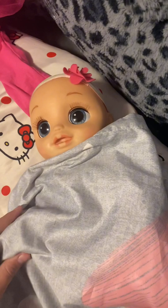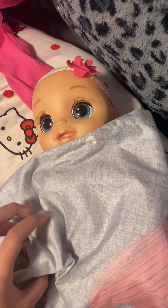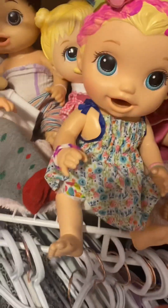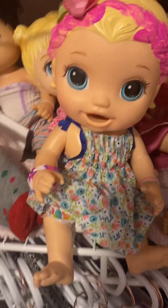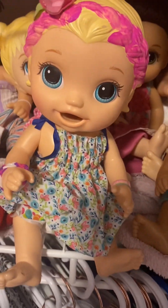Okay, this is Lily. She is a Baby Alive — I can't recall exactly — and she is six months old. This is Mia. She is the Baby Alive Snackin' Lily, and she is three years old.